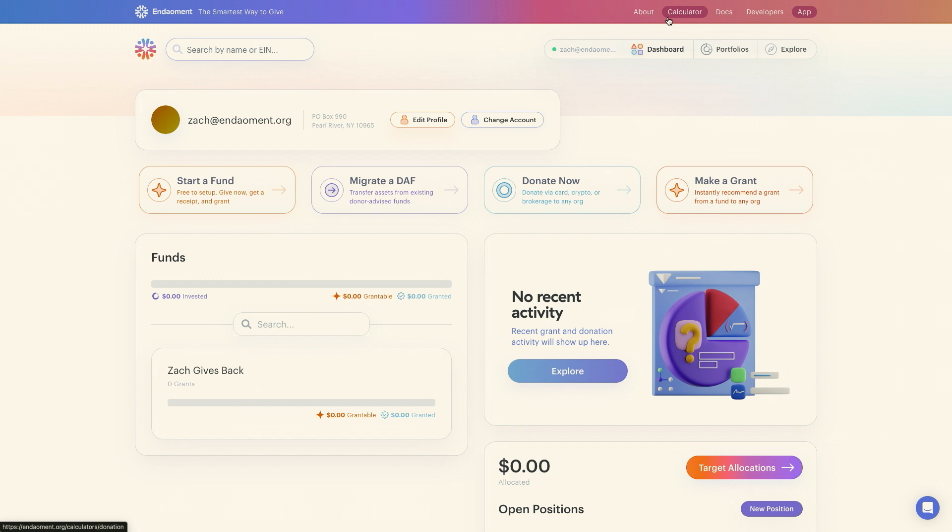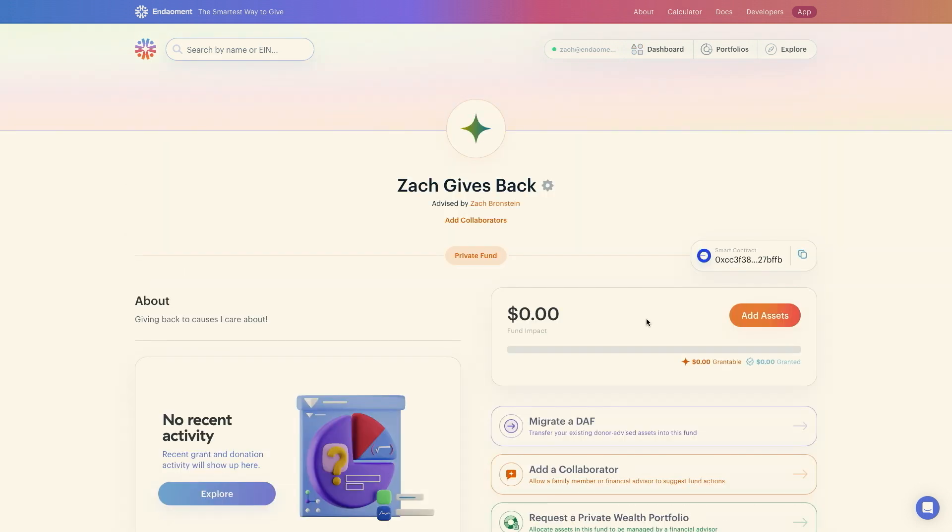All of this is seamless, right at donors' and advisors' fingertips. That means less paperwork, more client engagement, and improved transparency for everyone. All right, so let's get this new DAF funded.